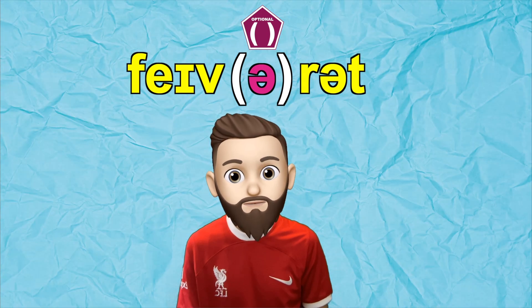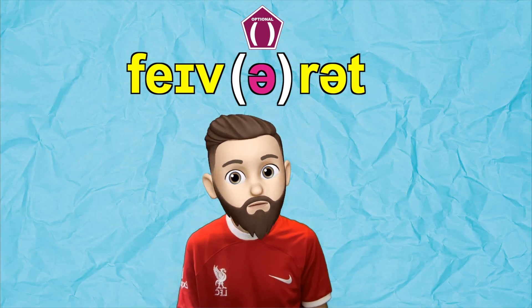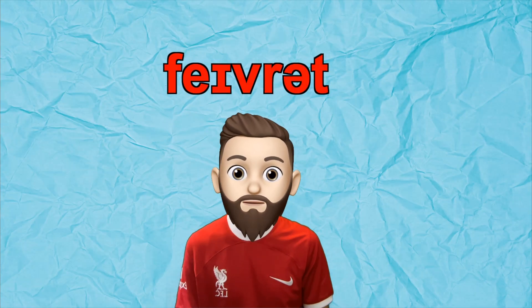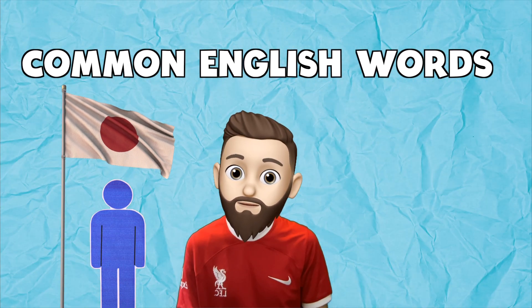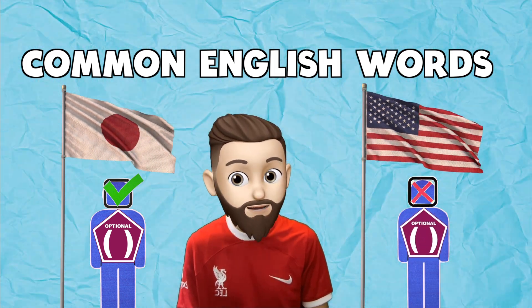I often use this optional sign — these parentheses — to show that it isn't necessary to pronounce a certain sound. In this word, it's not wrong to say 'fav-o-rit,' but it can often make your English sound more natural if you drop the optional sound and say 'fav-rit.' Let's practice some common English words that Japanese people often say with the optional sound, but most Americans say without it.